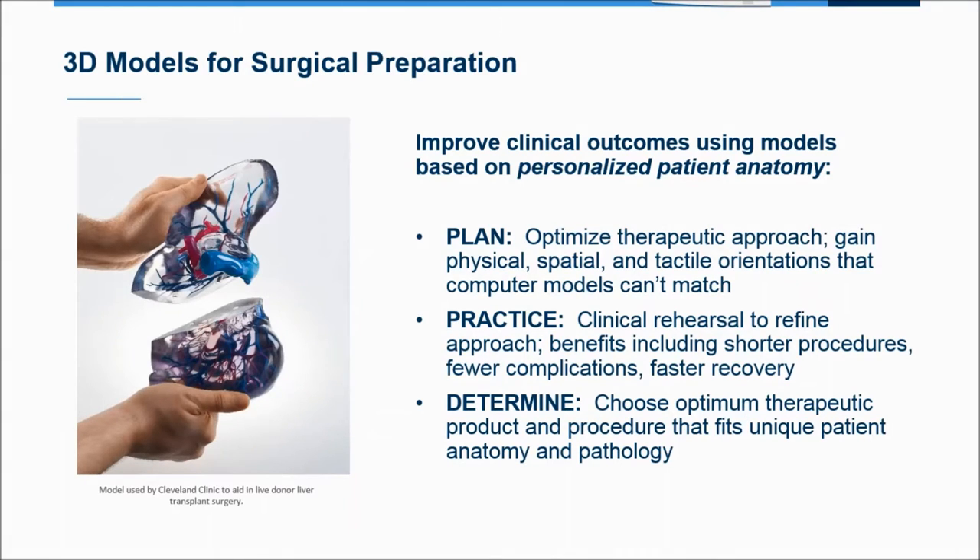We see these models being used in three different ways to improve patient outcomes. First, they enable the physician to plan procedures — interacting with a physical model in space allows them to optimize their therapeutic approach in a way that's unmatched when looking at a computer screen. Having the model also allows the physician to practice the procedure, actually rehearsing the steps they're going to take. That rehearsal can be done with other members of the care team as a multi-disciplinary communication tool, resulting in shorter procedure times, fewer complications, and faster recovery.